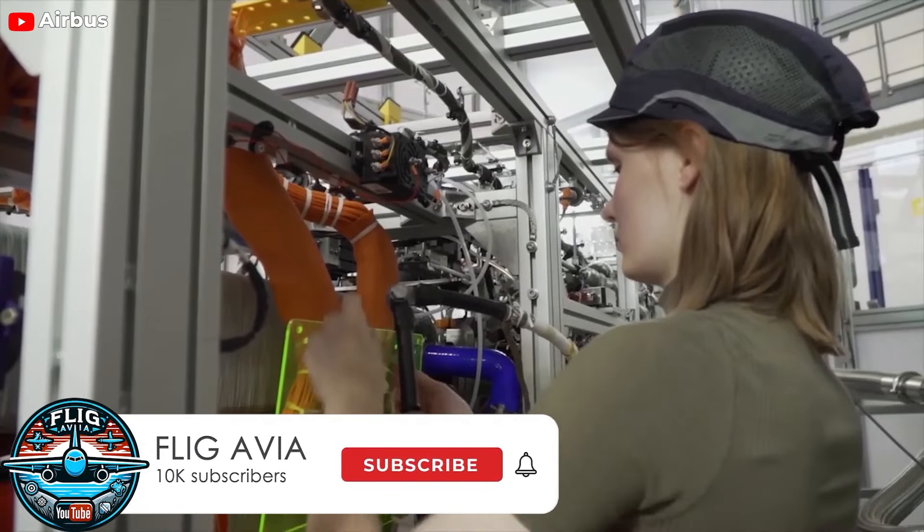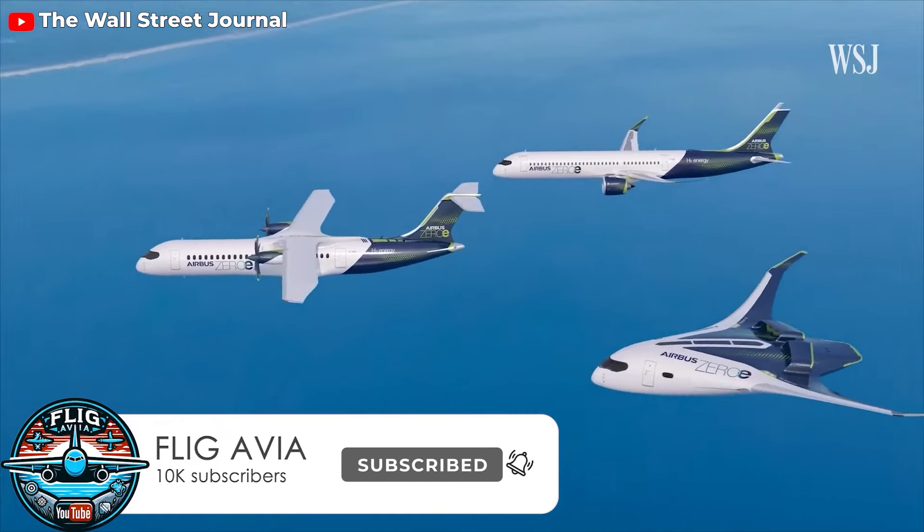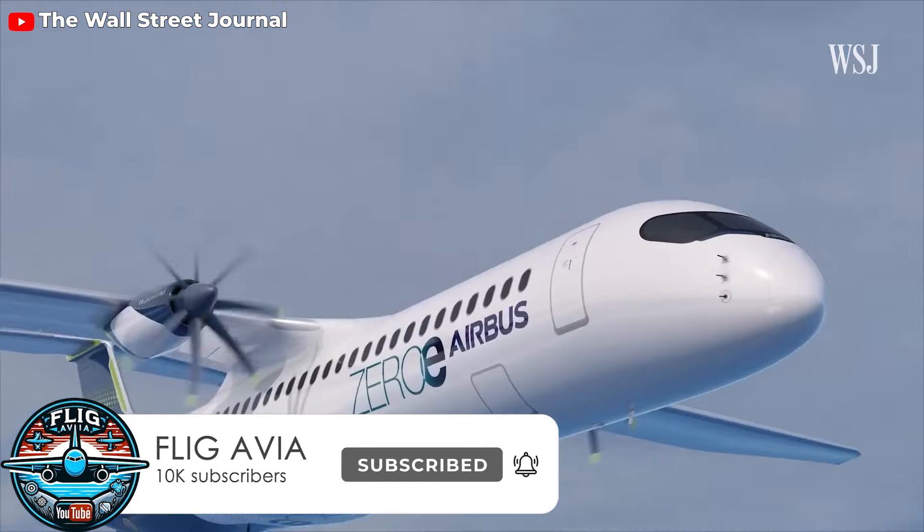So, what do you think about this new engine? Are you excited to see it in the future? Please let us know in the comments section, and don't forget to like and share the video if you enjoyed it.